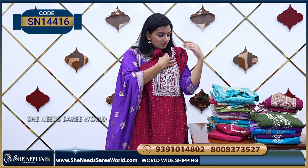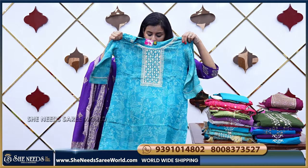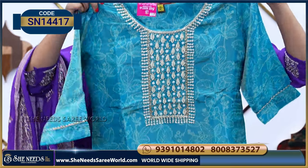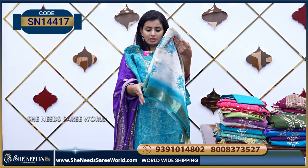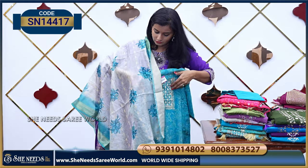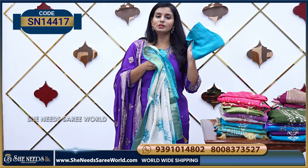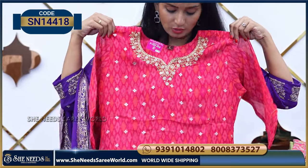We also have this in $10.10 in a reddish pink color. This has a bit of a party look style, which is also very good. One more highlighted part is the Dupatta. This comes along with the Dupatta. It's very beautiful, worth $21.00.